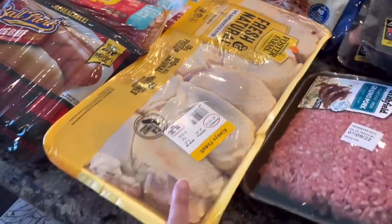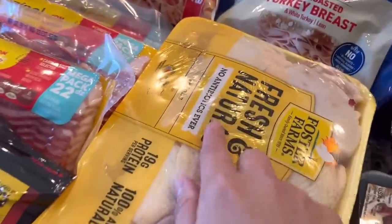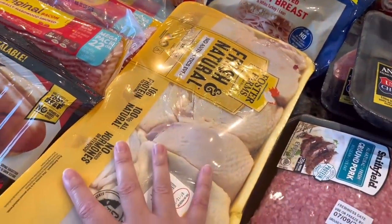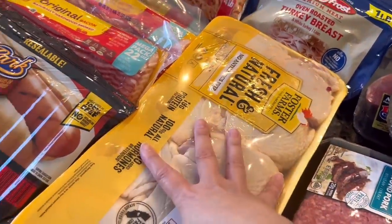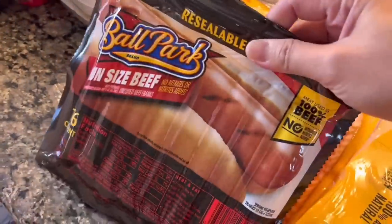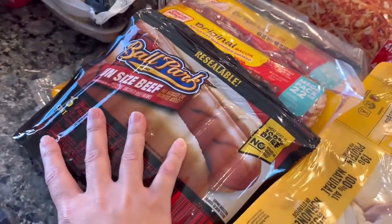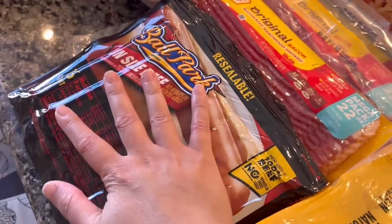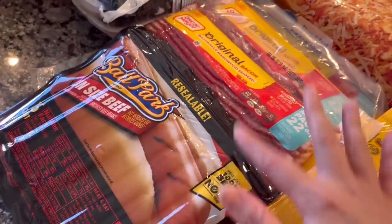I also picked up this Thai chicken — these are thighs. I really like to use this for baking because it has more flavor and it's easy. Then we have hot dogs. My family is coming over — my sisters and the kids — so we picked up more of this. There are also burgers in the freezer already, so we'll be having a barbecue and swimming.